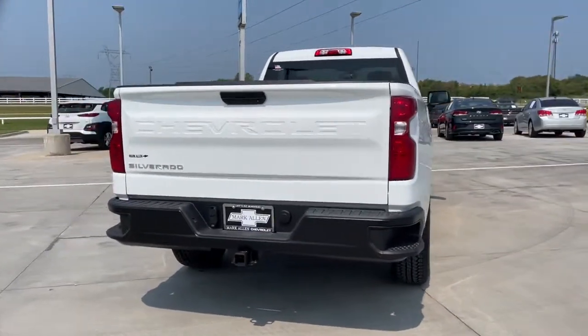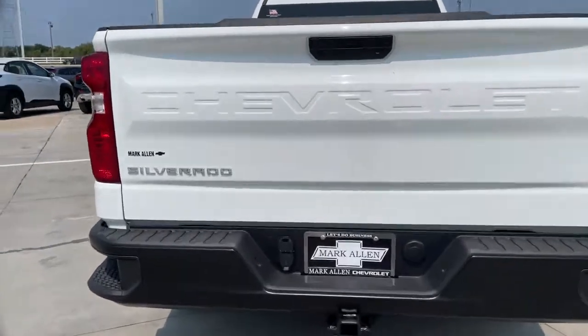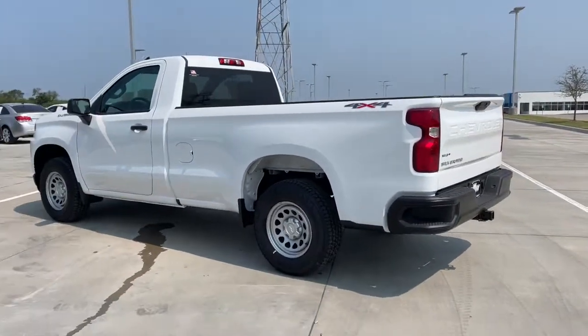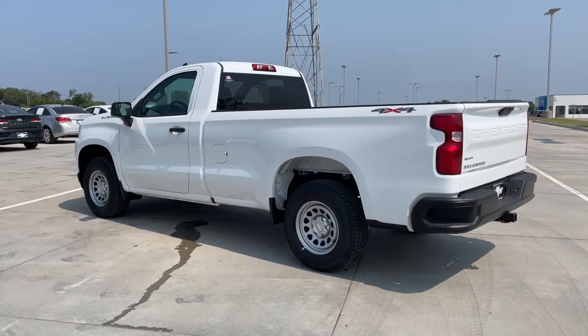These are just some of the great options this vehicle comes with: electronic stability control, trip computer, power door locks, four-wheel disc brakes, power steering. Feel prepared for the challenge in the Silverado 1500. Get behind the wheel for a test drive.